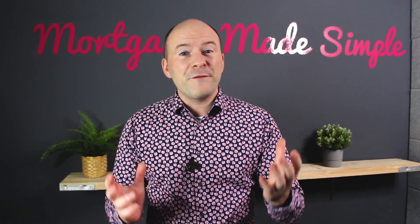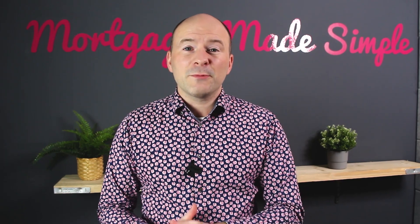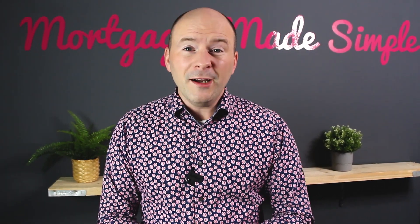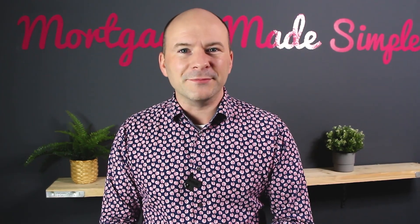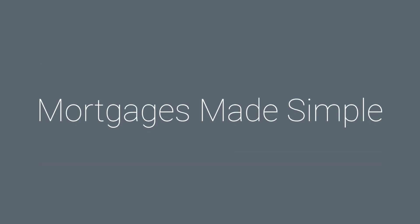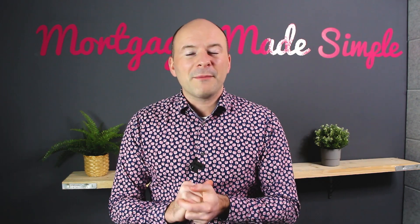Most people default to a fixed rate when they look for a new mortgage, but I've got some situations where a fixed rate may not be the best thing. You want to know what they are? Of course you do. Let's find out. Hey everyone, welcome back to the channel. My name is Adam.